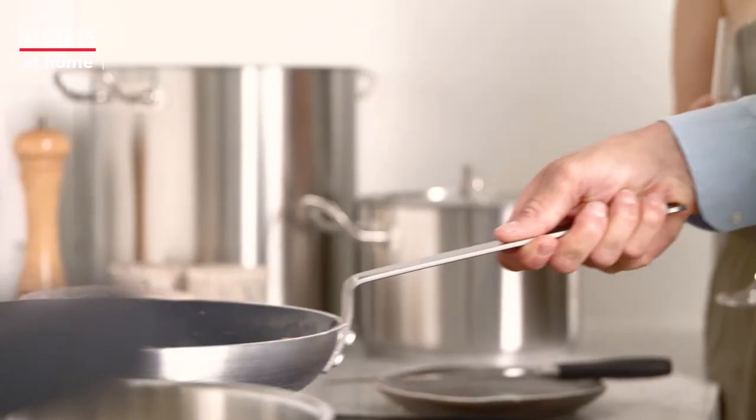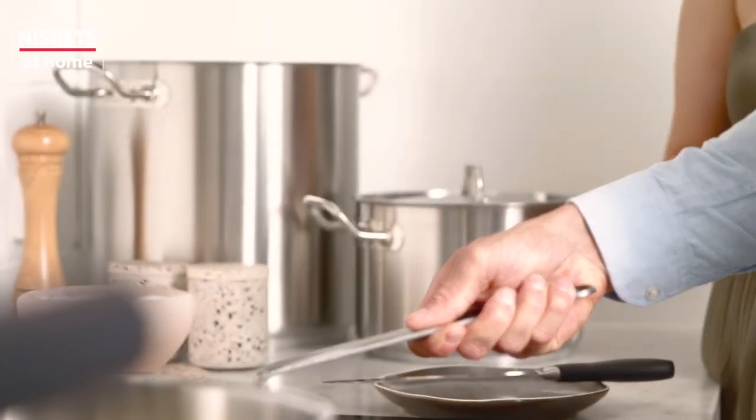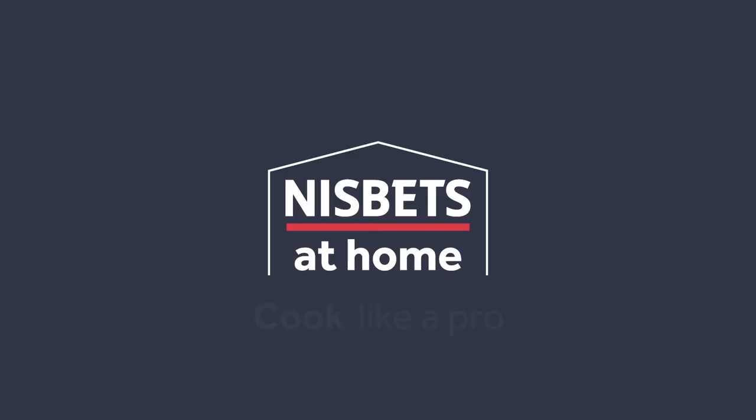Shop our wide range of equipment today at nisbetts.com.au — Nisbet's at home. Cook like a pro.